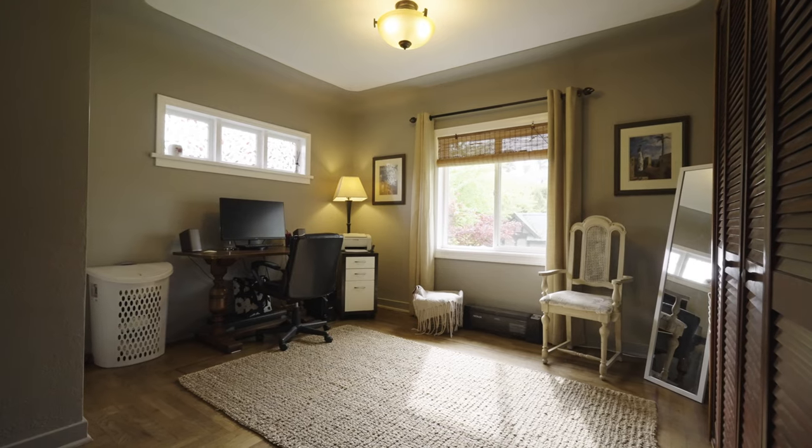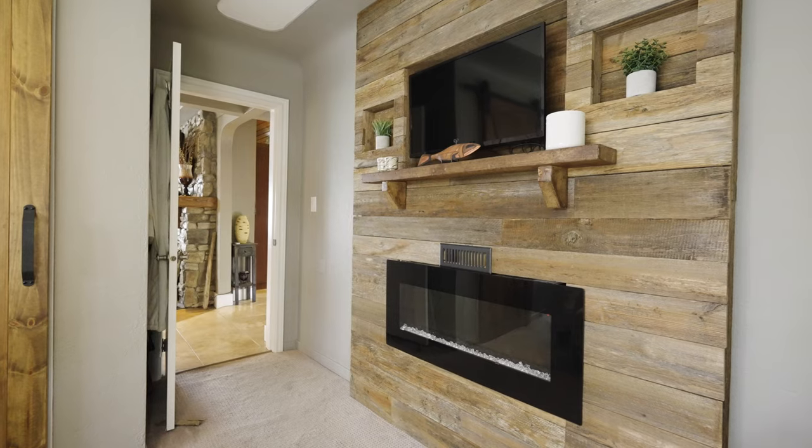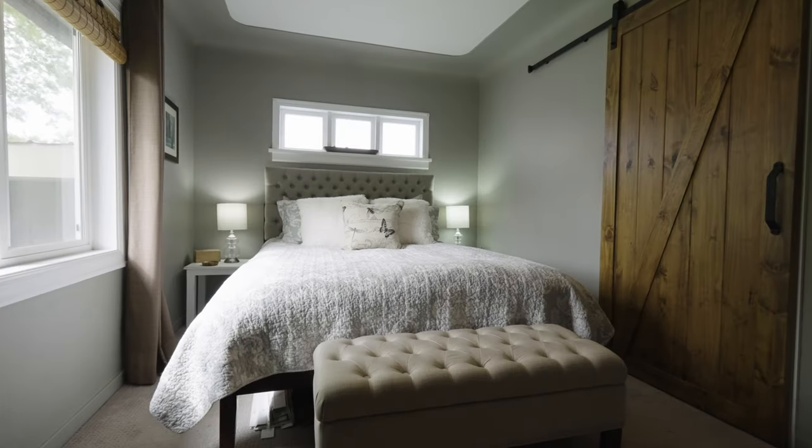Completing the upper level is a spacious guest bedroom with a built-in closet, the cozy master bedroom with a wall-mounted electric fireplace, and a trendy barn door closet.